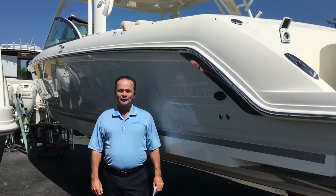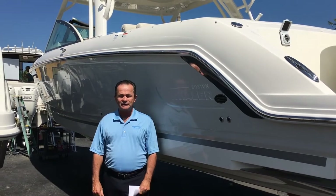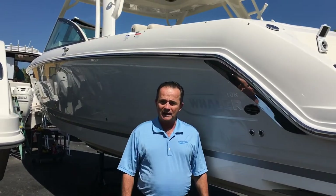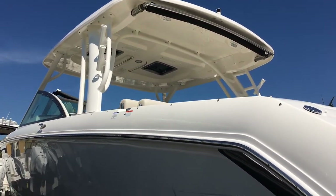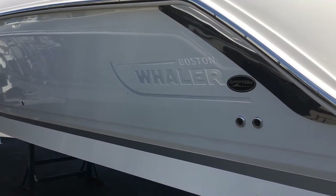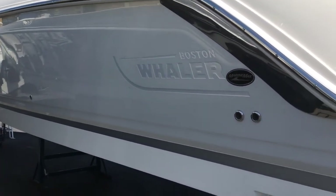Hi, this is Bob Freeman in beautiful Naples, Florida. I'm here today to talk to you about Boston Whaler's 2017 32 Vantage. It's one of the most popular sellers down here in Naples, and it's also in the light gray color, so it's a very subtle two-tone color that gives a nice little extra flair to the side of the boat.